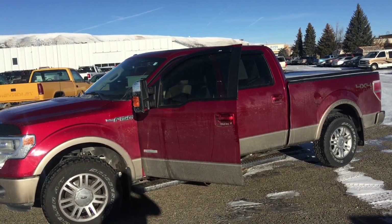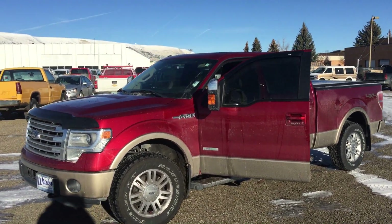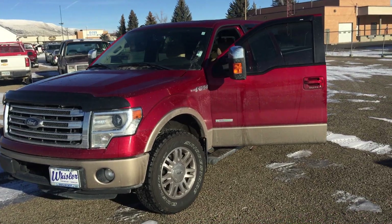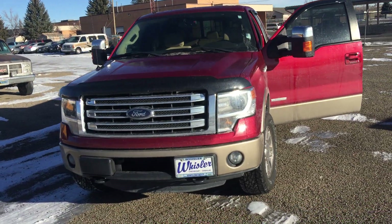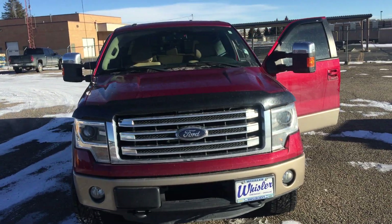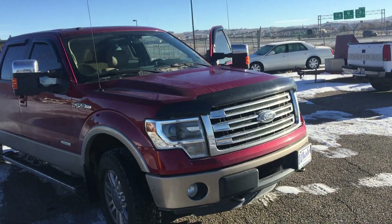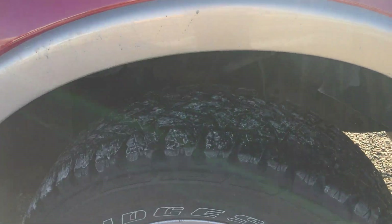Good afternoon, how you doing? My name is Ben Lail down here at Whistler Chevrolet Cadillac. Candace asked me to do a video for you on this 2013 F-150 — this is going to be an EcoBoost Lariat. I'll go ahead and walk around and show you some of the features, and if I miss anything you're more than welcome to shoot us a holler and I can explain more.